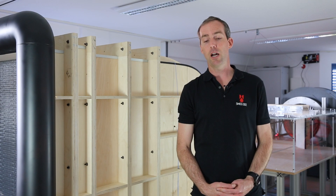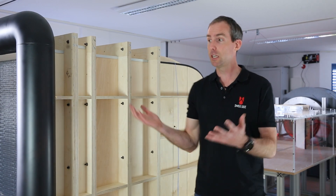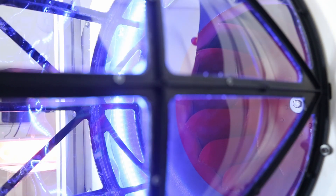Wind tunnels are a core part of what we do at SwissSide in aerodynamic development. Here behind me is our small wind tunnel at the SwissSide headquarters in Zurich. We're interested mainly in aerodynamic drag — we want to minimize that to maximize performance.